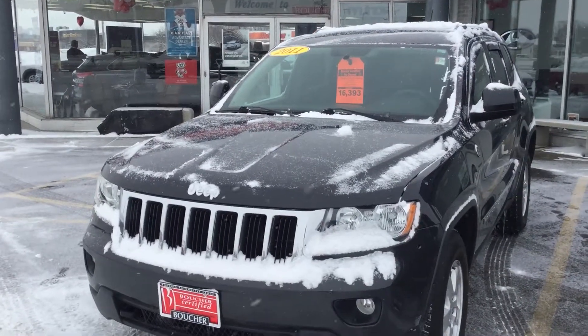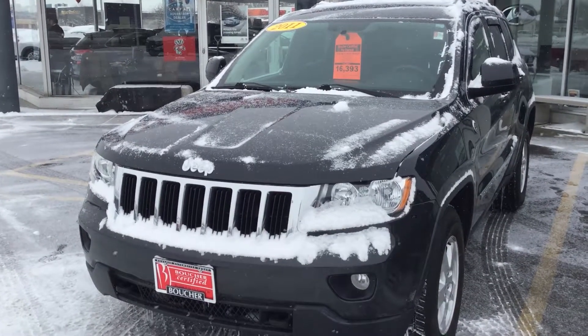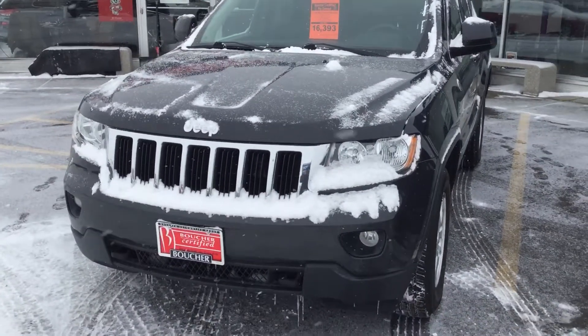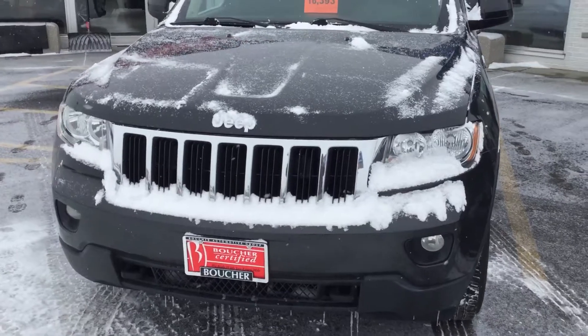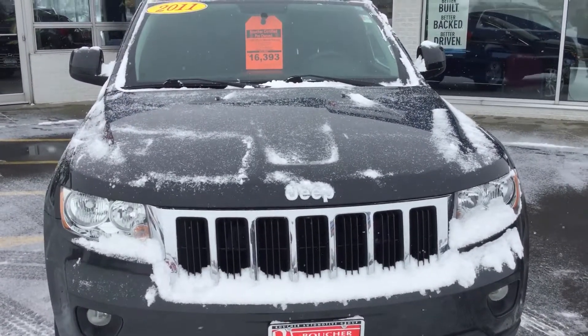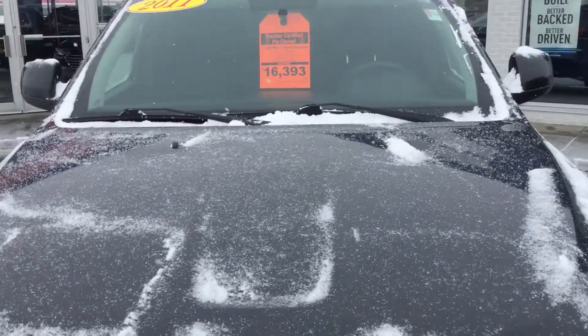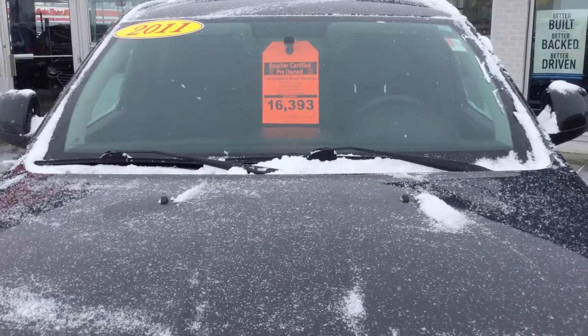Good morning, this is Dale Kluck from Boucher Hyundai here in Janesville, Wisconsin. My phone number is 608-750-1200. I'm going to give you a quick video on the 2011 Jeep Grand Cherokee Laredo Trail Rated that you inquired about. It's priced at $16,393.